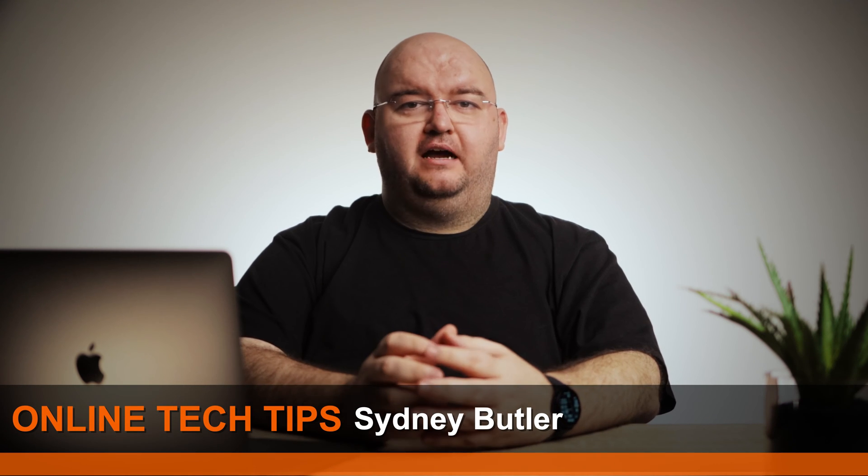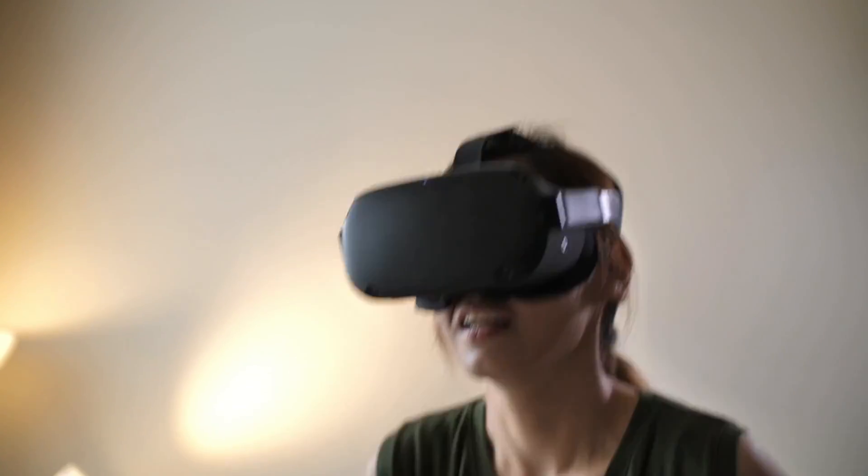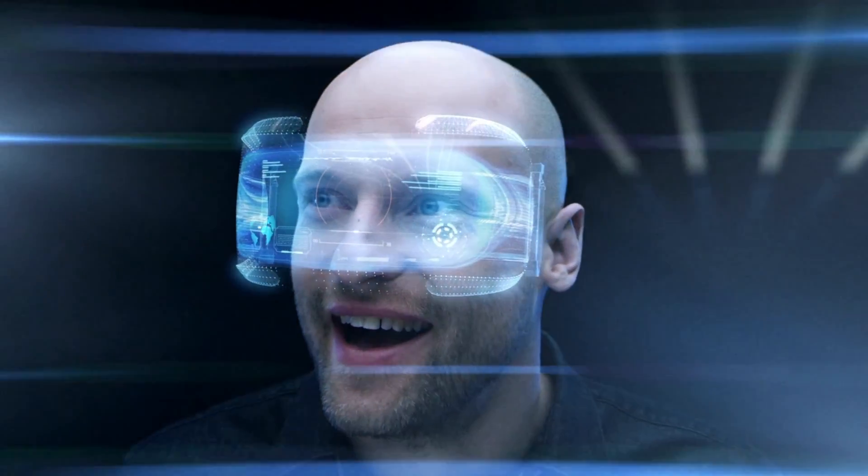Virtual reality is cropping up in the technology world's conversation more and more these days. While a lot of attention goes to the fancy VR gaming scene or VR experiences, there's actually a pretty good case to be made for VR as a productivity tool. The best example of this is the VR desktop application. Can you actually work with a VR desktop using two popular apps? The short answer is yes, but there are some serious trade-offs involved.